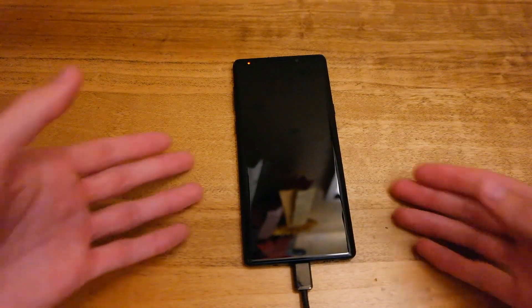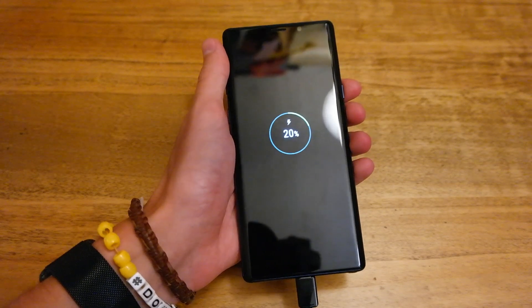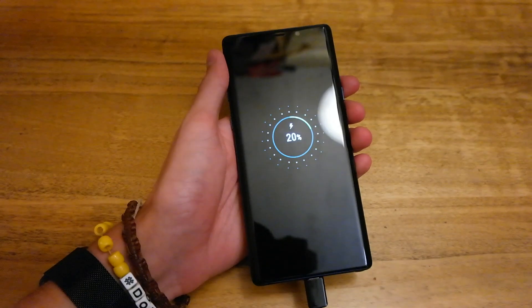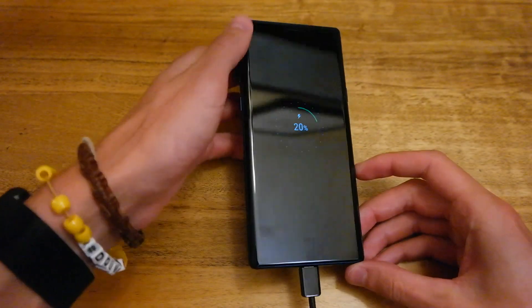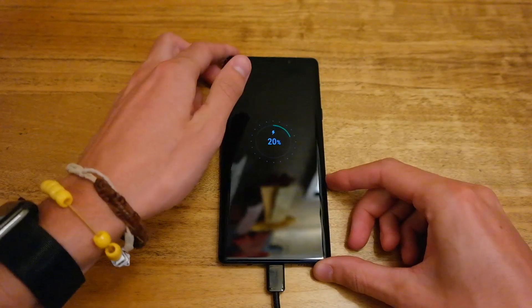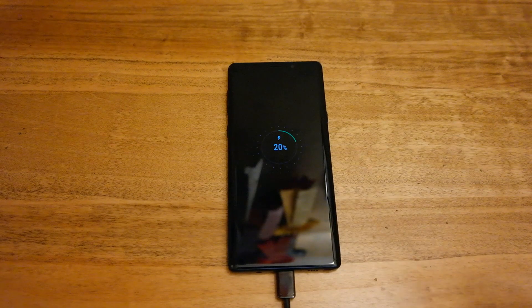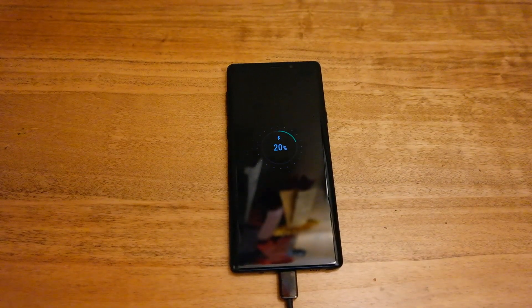The Note 9 has been charging for 15 minutes and it's now at 20%, so really fast to charge. Probably not as fast as something like the OnePlus 6 which has the Dash charger, but still relatively fast. If you want to check out the Time to Charge video for the Note 8, I'll leave a link up in the top right.